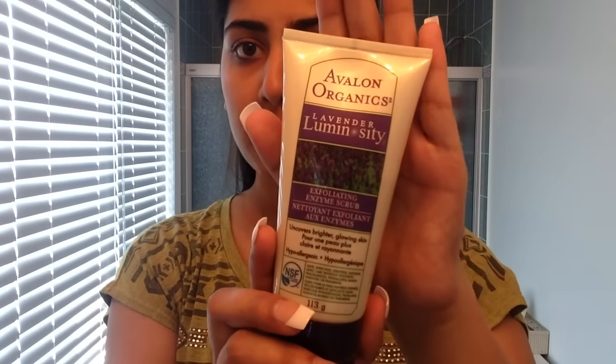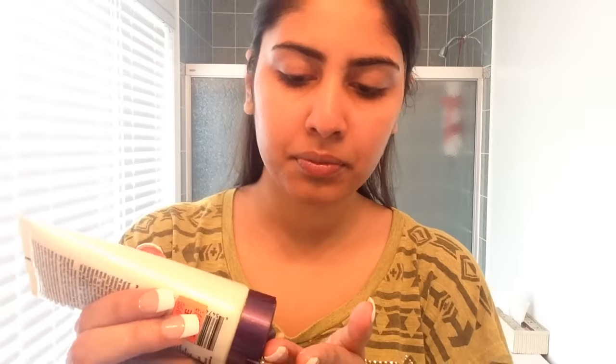I clipped up my hair and I'm using the Avalon Organics exfoliating scrub — it's lavender scented. This is me just applying it in fast motion.